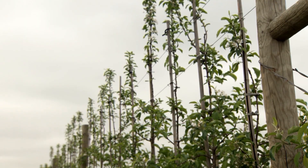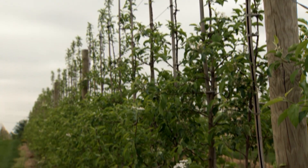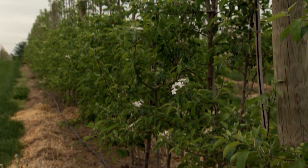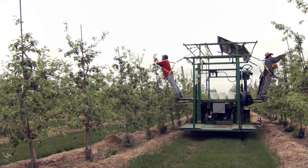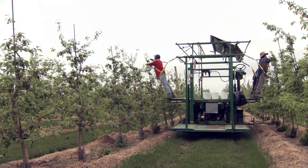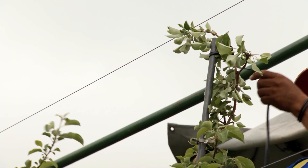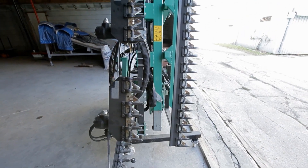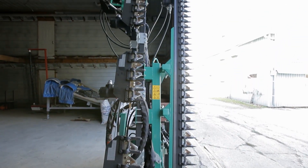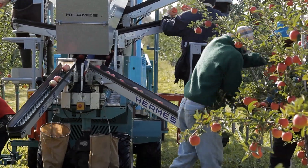Each of these requirements — tree density, rootstock, tree support, and irrigation — provide a horticultural advantage, and the entire package is needed to achieve the maximum results. Orchard platforms have improved labour efficiency by 20-75% for pruning, thinning, and tree training. New developments are underway with mechanical hedging to reduce pruning, and future mechanization may include robotics and harvesting systems.